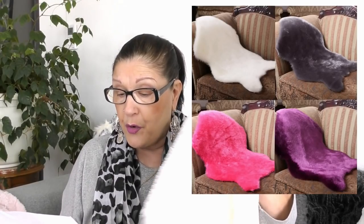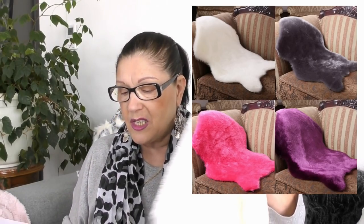Il existe en 4 coloris : blanc, rouge, rosé, gris et violet. La taille est de 60 sur 90 cm. Vous aurez le lien en barre d'informations.